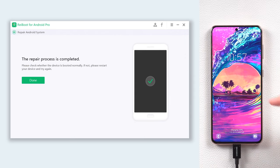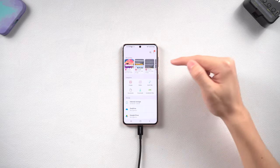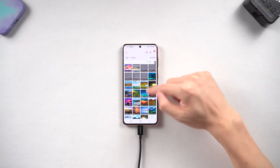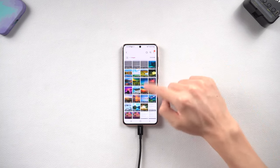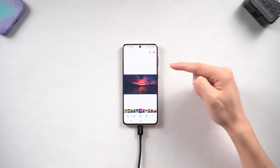Then you can see my Samsung is back to its normal state. I can access it without any problem and all my data is still there. Go try it. If you would like to try something that doesn't need a PC, you can try the following methods.